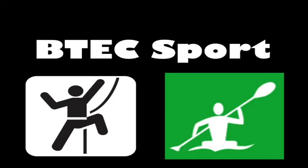BTEC Sport would be a good subject to choose if you have a real interest in a particular sport, whether that's playing or coaching. It is also possible to pick this subject if you have already completed CXC PE.